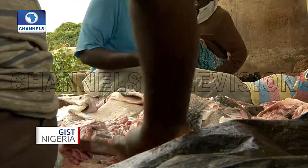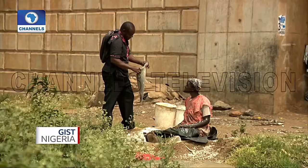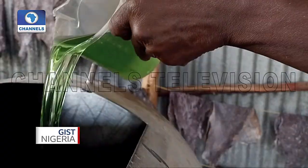We gave them what we call the pre-tanning operations training. Now they know how to do the fleshing and the scaling. After that, we buy whatever they have already processed and take it to our tannery, where we process it further into finished leather.